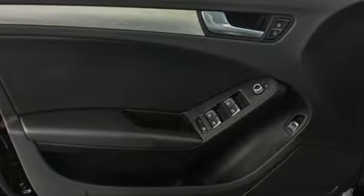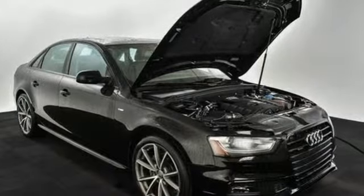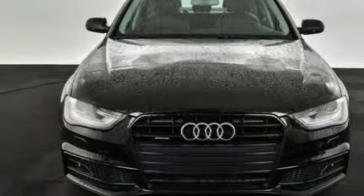Motor Trend finds a little extra space and improved dynamics has taken what was already a great vehicle and bumped it up a notch. Audi doesn't follow trends, it sets them.